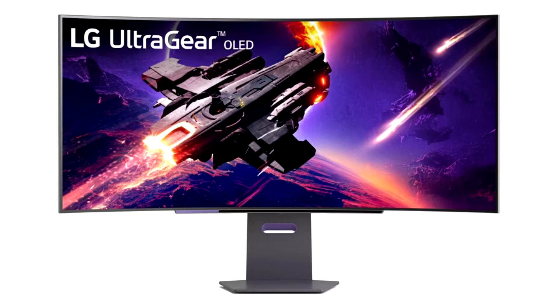The 32GS95A further enhances the user experience with its minimal screen bezels and powerful, nuanced sound. LG's foresight virtually borderless design provides a stunning display that doesn't distract from the on-screen action.